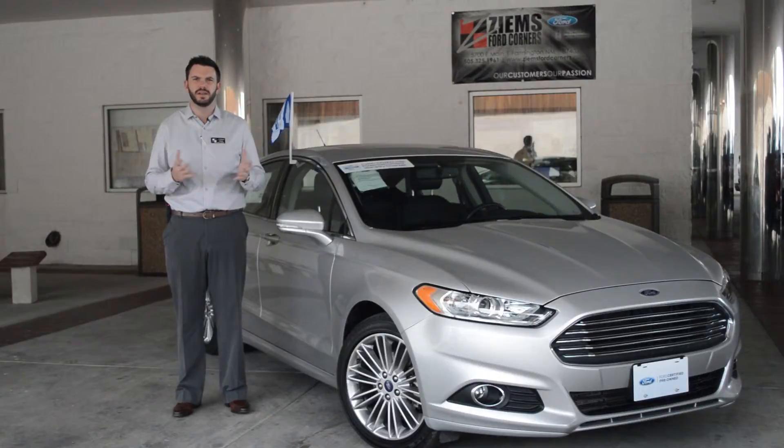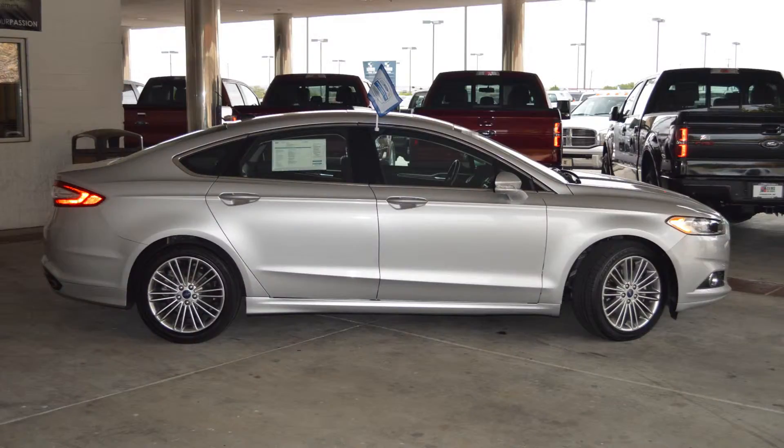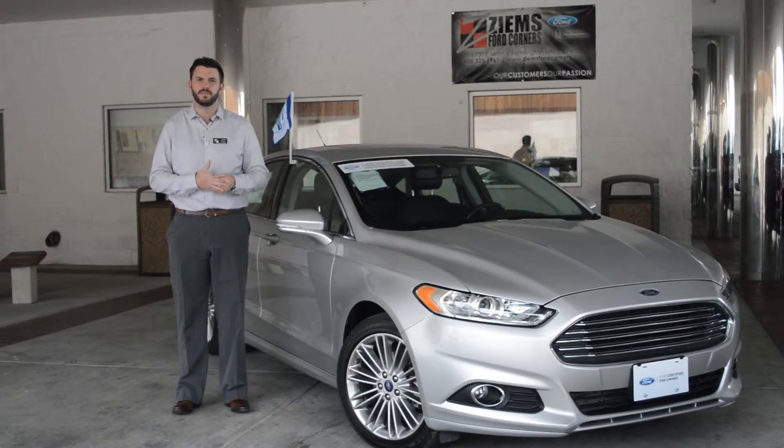It's a Ford certified pre-owned, and that means it comes with seven years, 100,000 miles of powertrain protection. It also has 12 months, 12,000 miles of comprehensive protection.